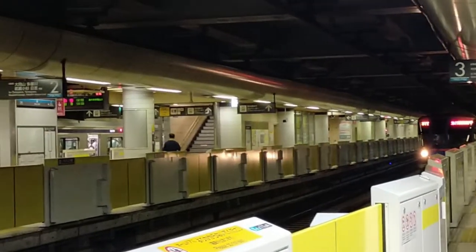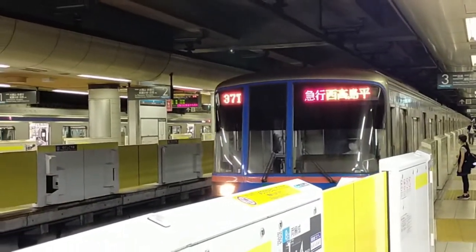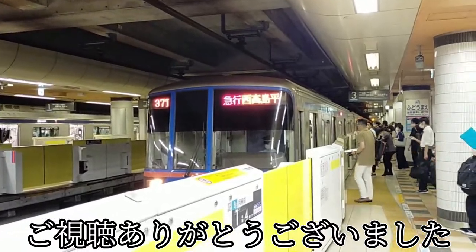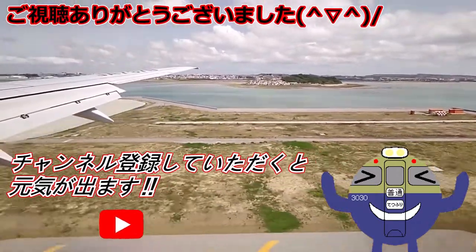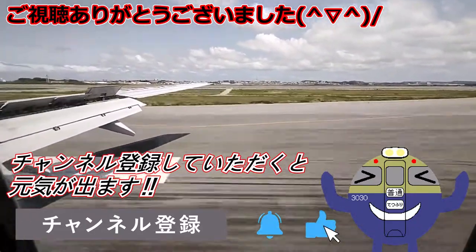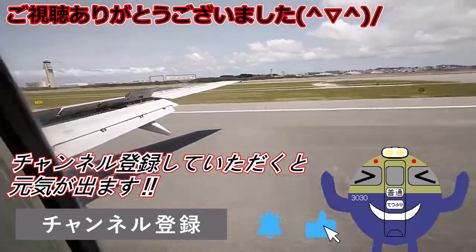急行日吉行き。青色のラインが特徴の東急目黒線の電車です。ということで今回は東急目黒線に乗ったという話でした。ご視聴ありがとうございました。